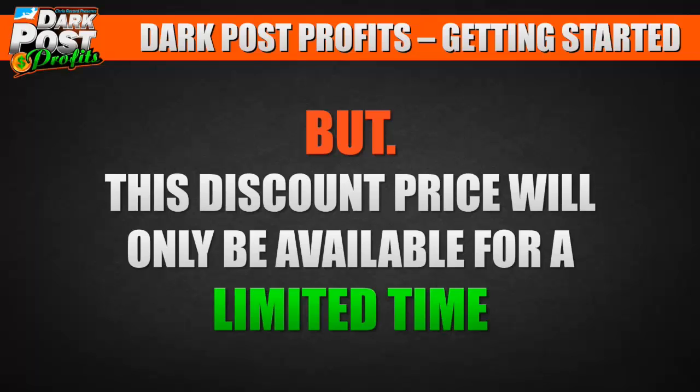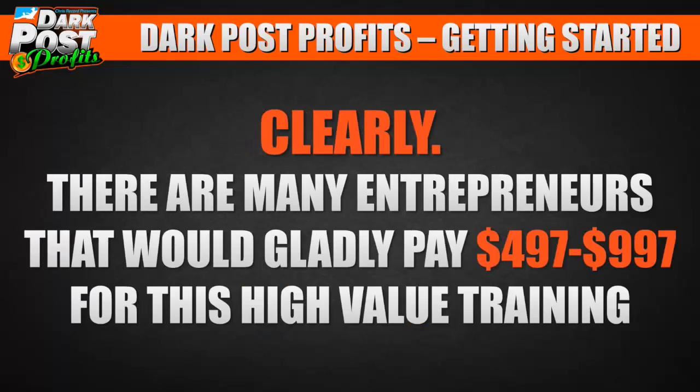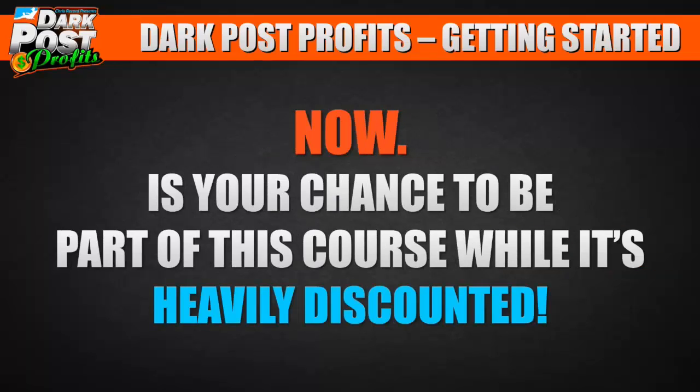This discount price will only be available for a limited time. Afterwards, the price returns to its normal value of $497 to $997 — there are many entrepreneurs who would gladly pay that for this high-value training. But for fast action takers, you can grab it for $100 right now.